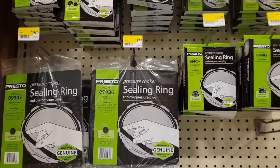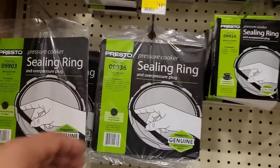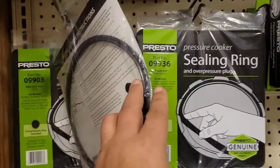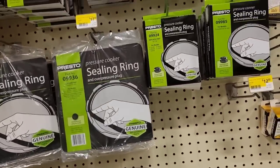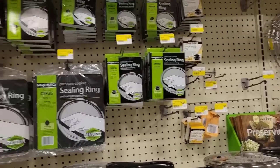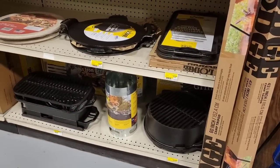I've actually been needing one of these for one of my Prestos. I have to go home and see exactly what size I need — I'm not sure if they're going to have the size I need. These are the smaller ones, and I actually need one of the bigger ones. I think I'll bring in the lid and see if they have one here that will fit. Look at this, ladies and gentlemen — all of our Lodge cookware.